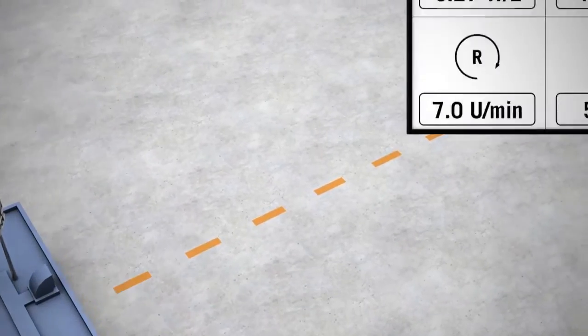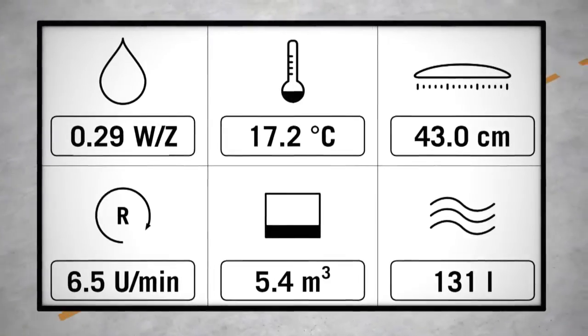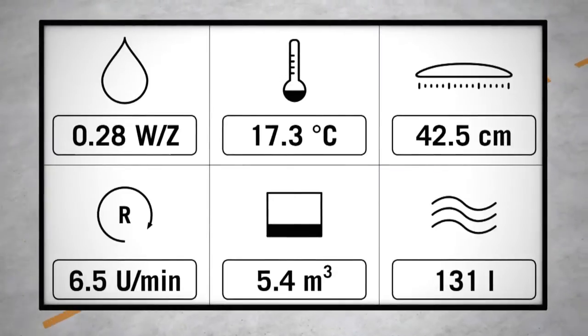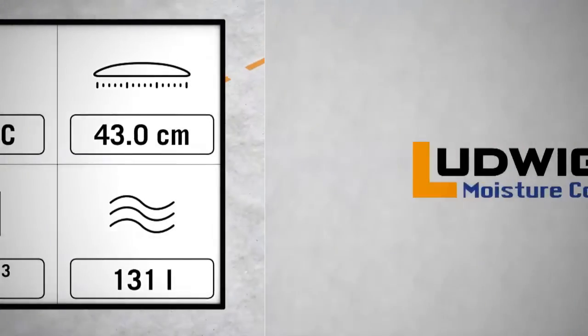With this new product, they are able to measure the moisture, the workability, and the temperature in the mixing drum. We also receive the turning direction of the drum, the speed of the drum's rotation, and the level — how many cubic meters of concrete are inside the drum. We are using brand new Bluetooth technology.